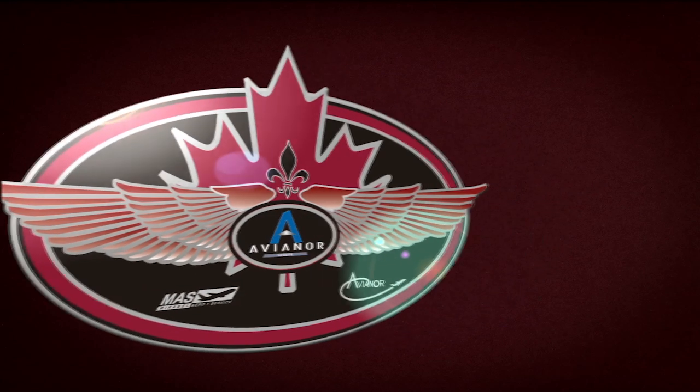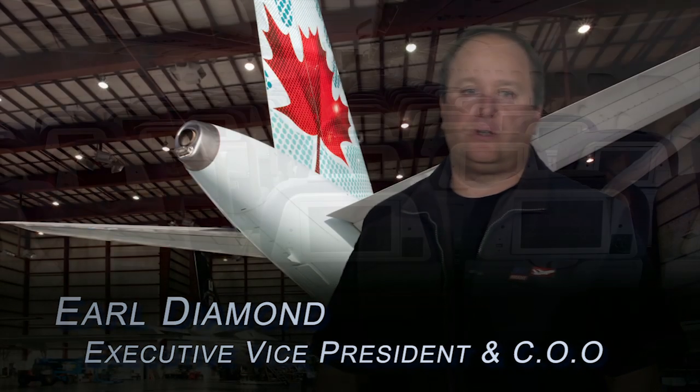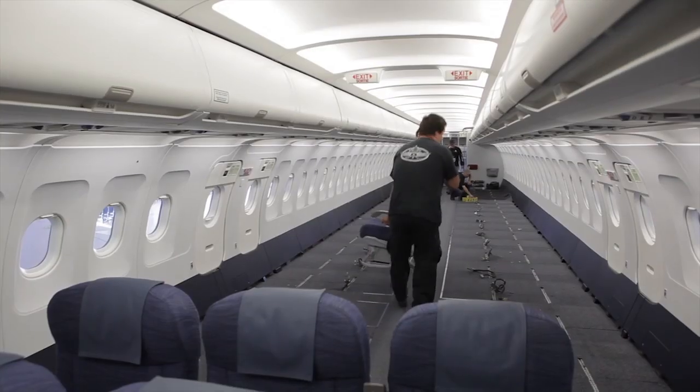This change of configuration is quite special to Avianor in that we've been involved with this customer for many years, developing certain products that were uniquely adapted to convert a commercial aircraft into a private charter configuration.